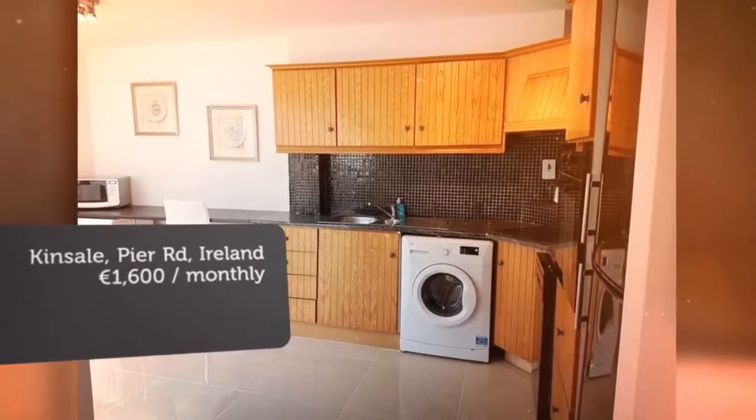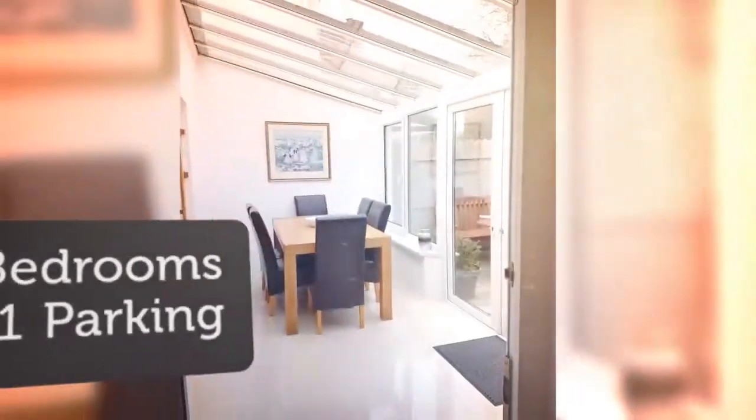It is in excellent condition throughout. Electric heating. No pets allowed.